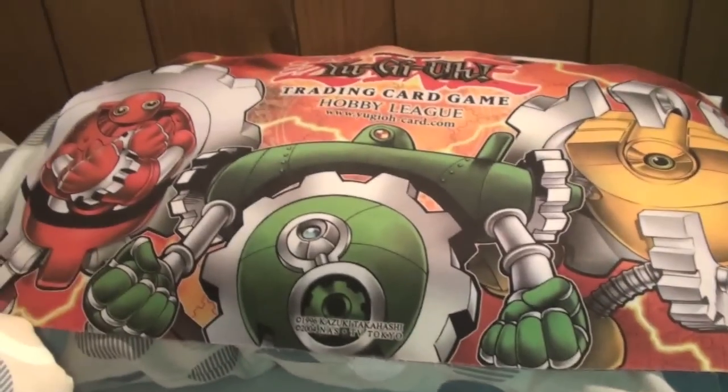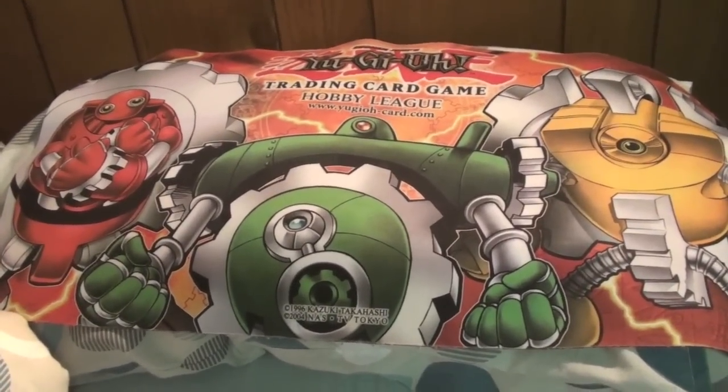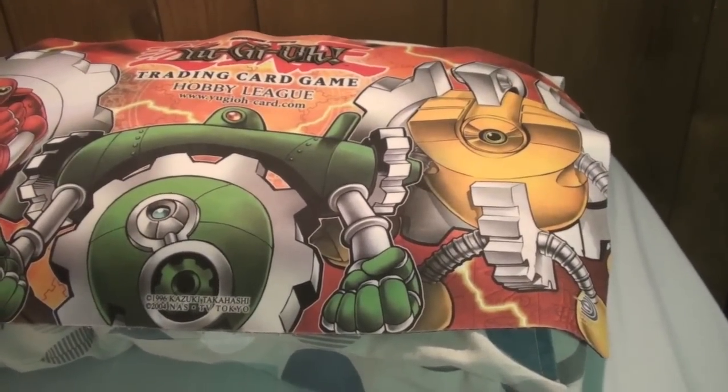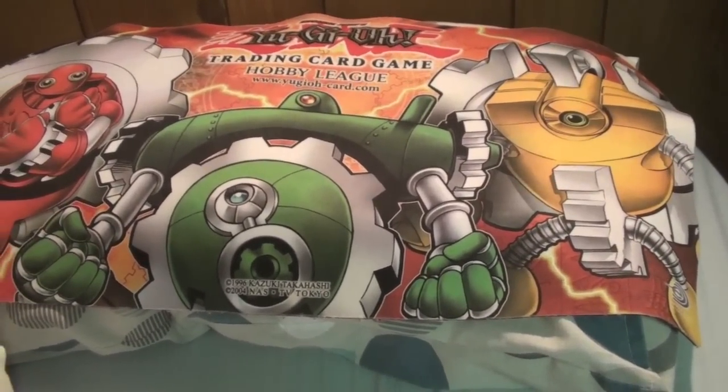I also have a gadget mat here that I'm planning to sell, so if you guys want that, just let me know. I would prefer to sell it rather than trade it, but depending on the deal, I guess we can work out a trade if you want as well. But I'd prefer to sell it.